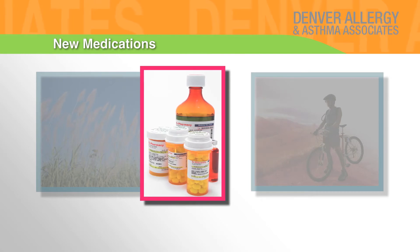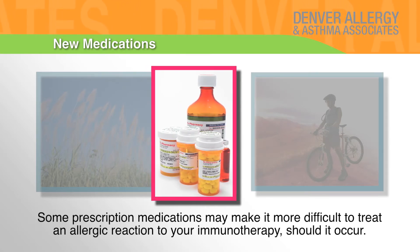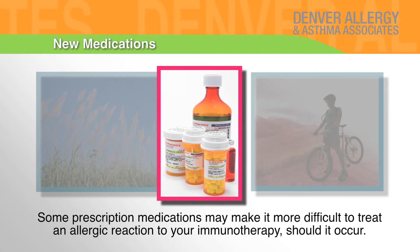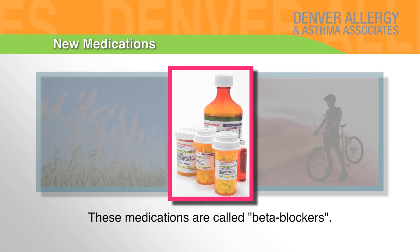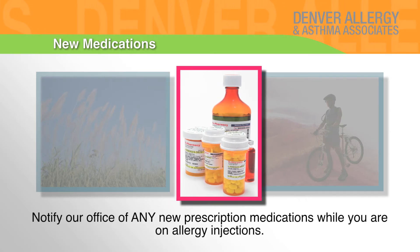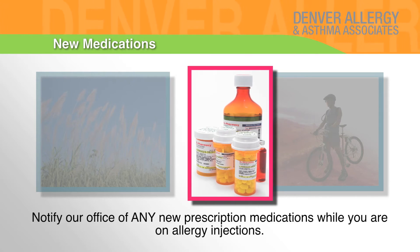New medications: Some prescription medications may make it more difficult to treat an allergic reaction to your immunotherapy should it occur. These medications are called beta blockers. Notify our office of any new prescription medications while you are on allergy injections.